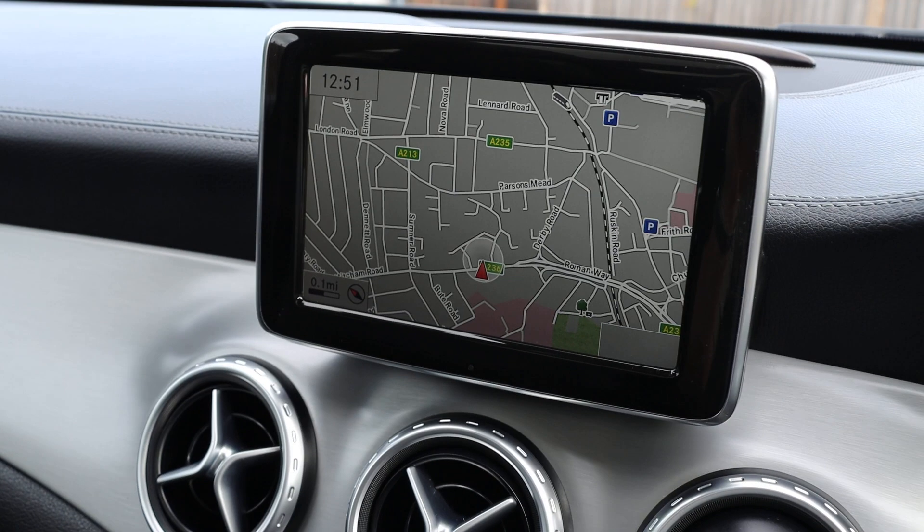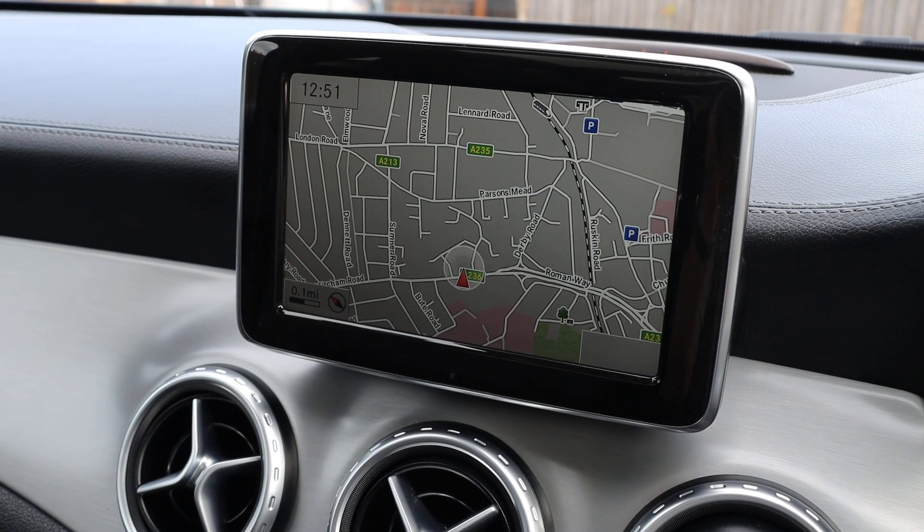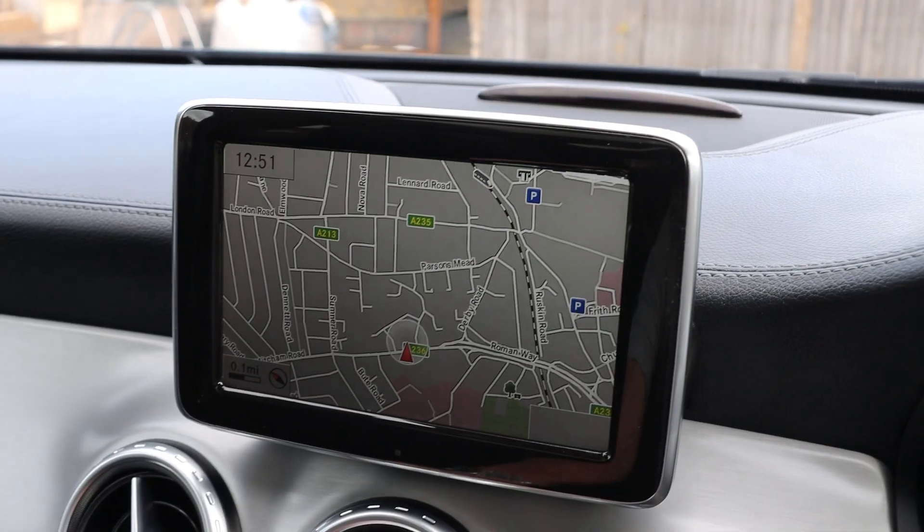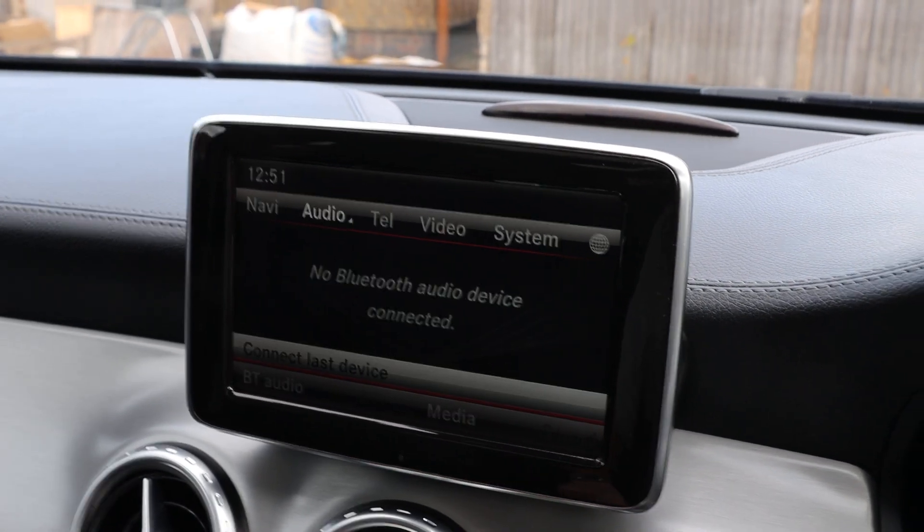Satellite navigation, reversing camera, telephone Bluetooth connection, and Bluetooth audio.